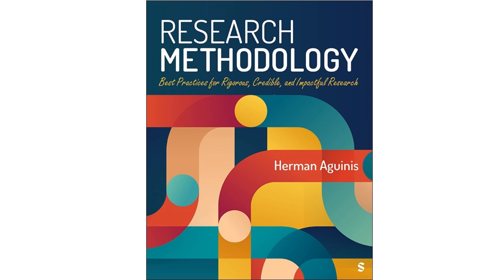Type two is the devil's advocate of thought experiments — it's designed to poke holes in your own theories or challenge widely accepted beliefs. Who better to illustrate this than Erwin Schrödinger and his cat? Schrödinger's cat is a brilliant example of a type two thought experiment because it forces us to confront the bizarre implications of quantum mechanics. It's not about finding the definitive answer — it's about highlighting the limitations of our current understanding of reality.